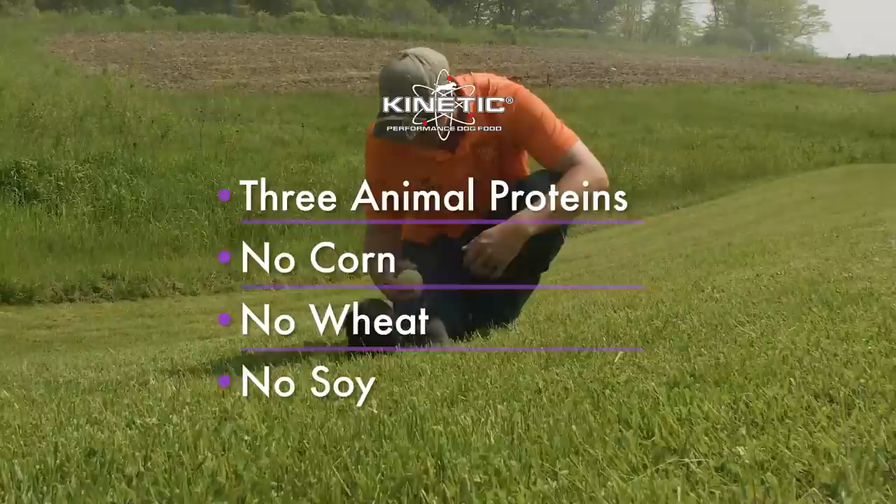This lets you feed less and still get more energy, faster recovery, and better weight maintenance. If health and performance matter to you, give Kinetic a try. We built it for our dogs, but you'll love it for yours.